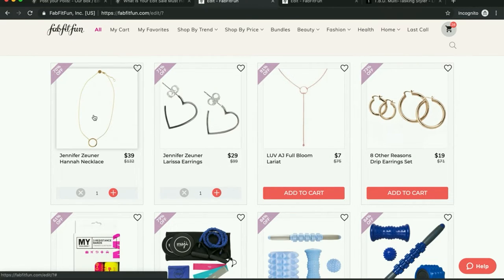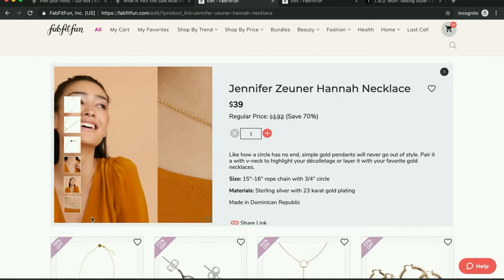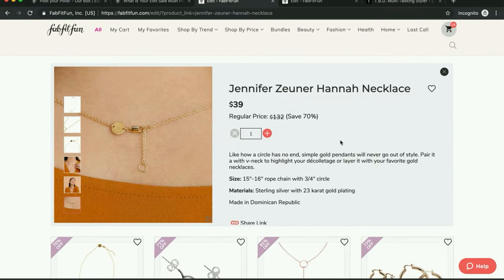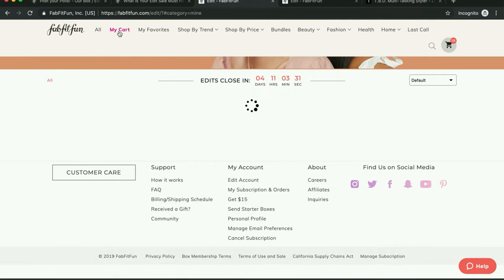And then also this one — it's the same designer, Jennifer Zuner. This one is sterling silver with 23 carat gold plating for $39 retail, $132 regular price. I think this is really, really pretty and should be worth it, so I went ahead and threw it in my cart. The problem is there aren't returns, so these look really pretty but there's that risk.